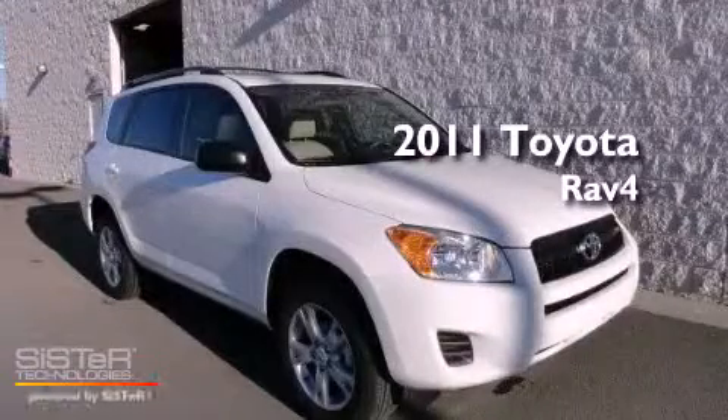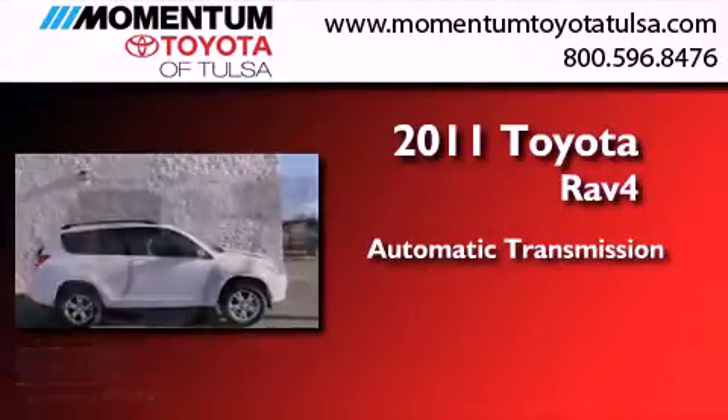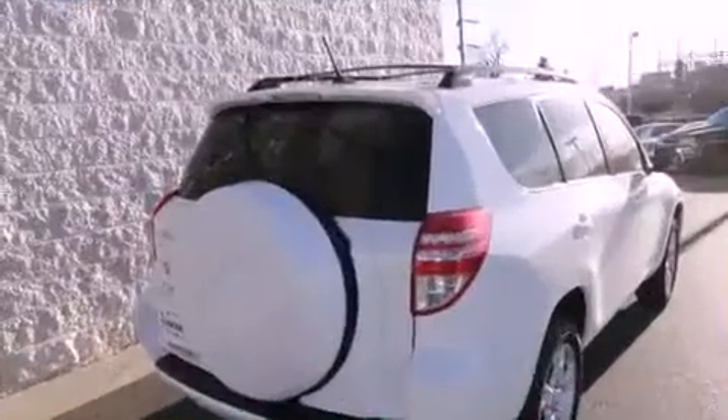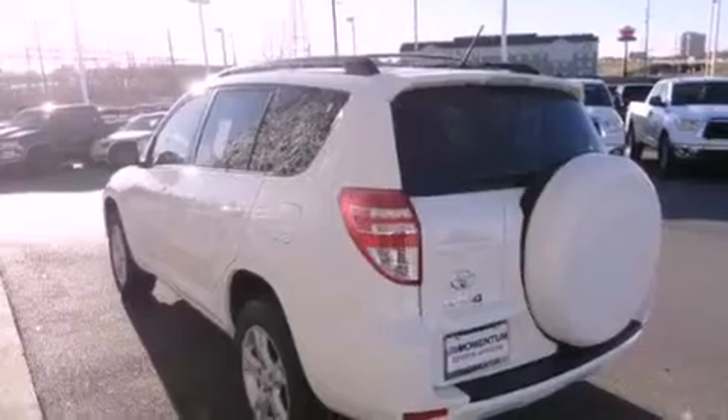This is a brand new 2011 Toyota RAV4. This crossover has an automatic transmission and an inline four-cylinder engine. Its top features and packages include the value package and many other features.